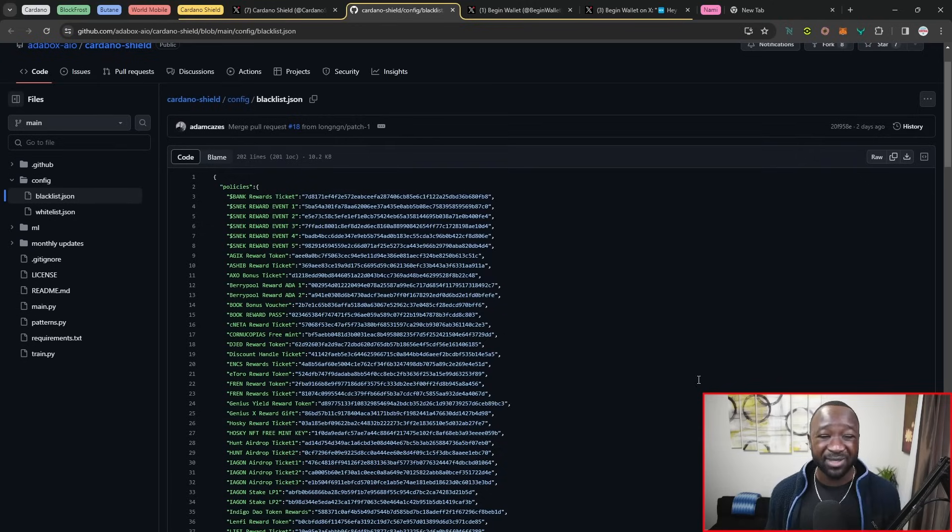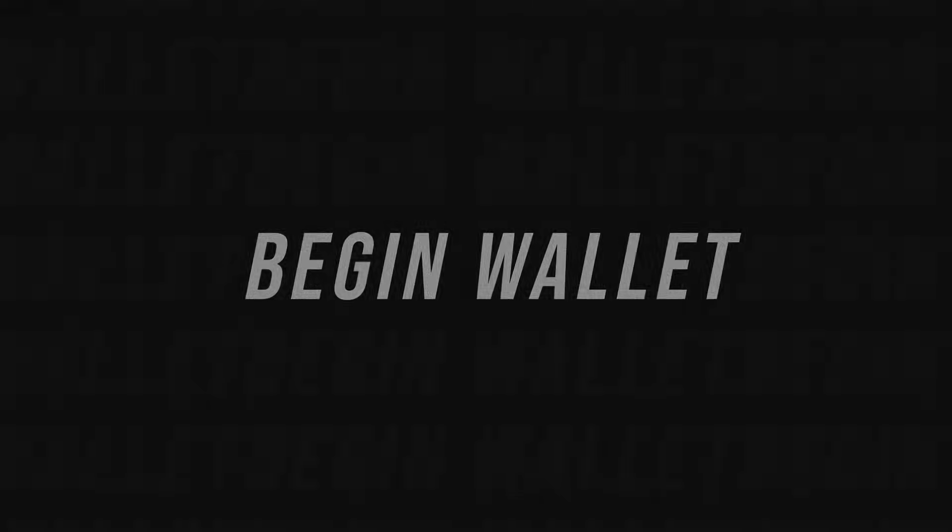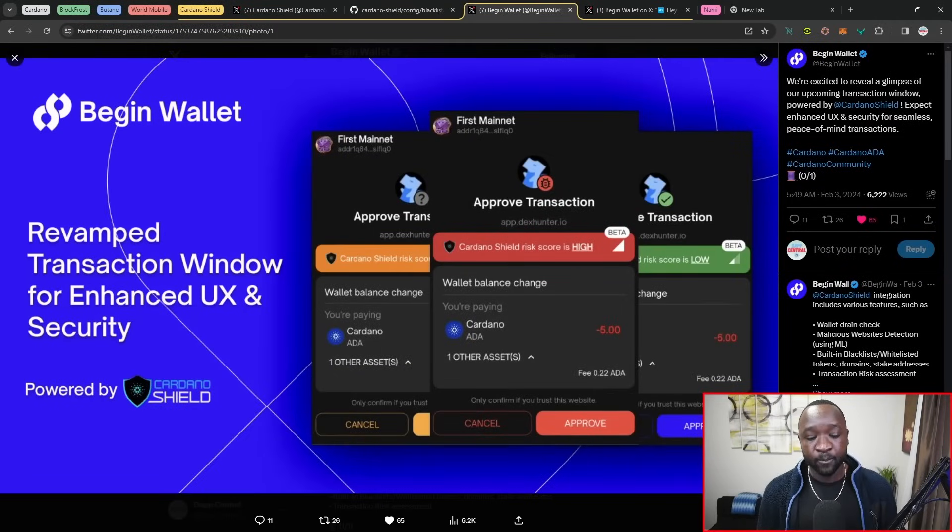This is open source. If you're a community member who's more technically inclined, you can jump in here and actually begin to add additional pull requests to add new assets or new tokens with policy IDs that you believe may be a scam. Moving over, we've got an integration here from BeginWallet, which is now implementing the Cardano Shield API. For any wallet building on Cardano, they can go ahead and plug in the Cardano Shield — it's an API or an endpoint. We had the Jira wallet as the first team to work with Cardano Shield, and we've now got the second wallet doing that, which is the BeginWallet, revamping their transaction window for an enhanced user experience and additional security.